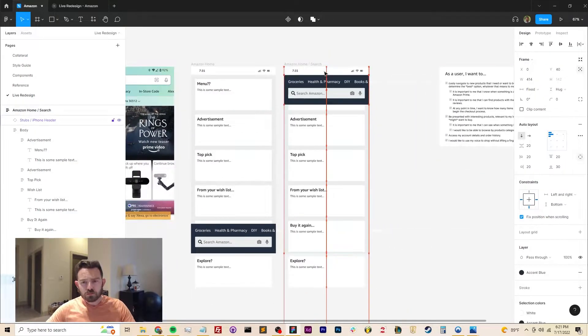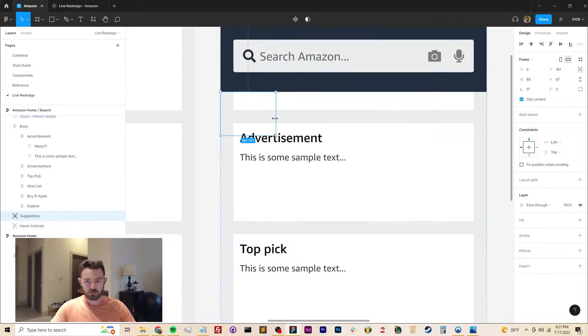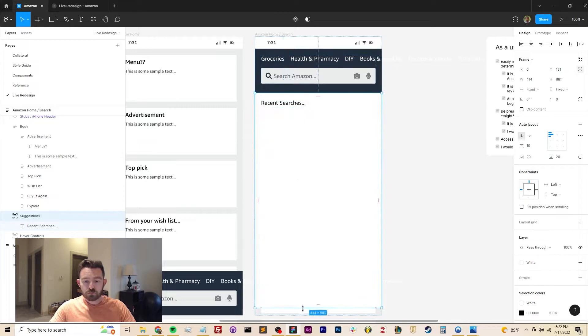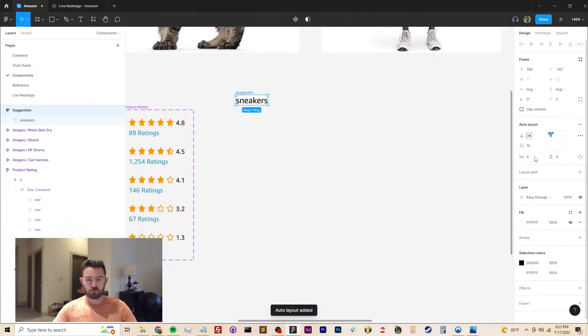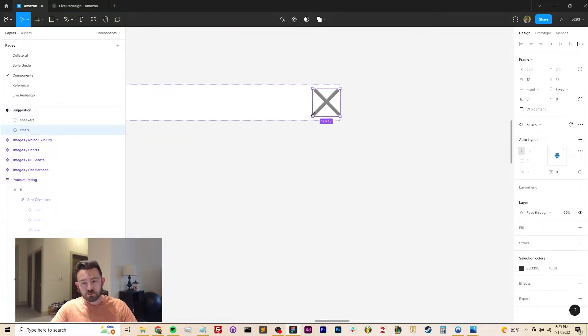I stole this idea from the existing app, but I'm adding a context menu for when the user clicks on the search control to give them a list of recent searches. Sometimes when I'm browsing Amazon I just want to go back into a previous session and look at more products I looked at previously, and this is a quicker way to do that.